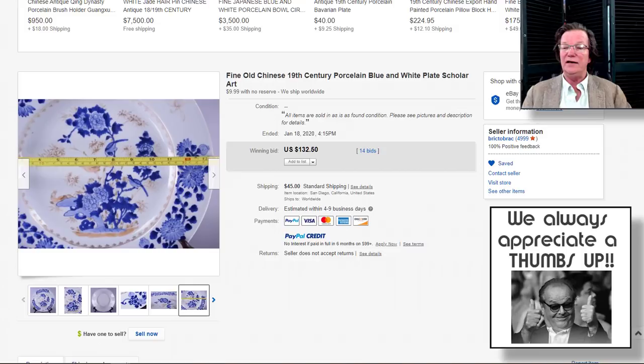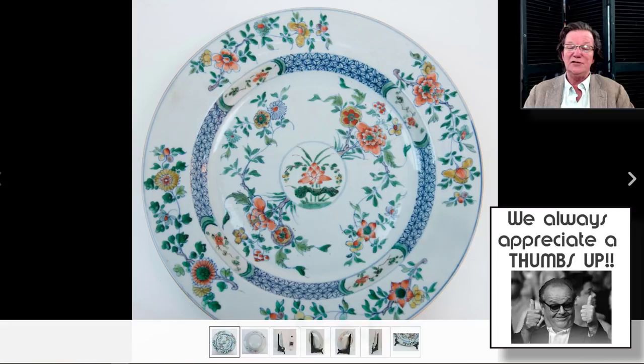As I've said before, chargers anything over 11 to 12 inches — prices jump right up. This was an unusual looking plate; I love the cobalt and the way it was done. The foot to me looked absolutely 18th century, and I think that was a great buy. This is Bric-a-Brac out in San Diego — they get good things.